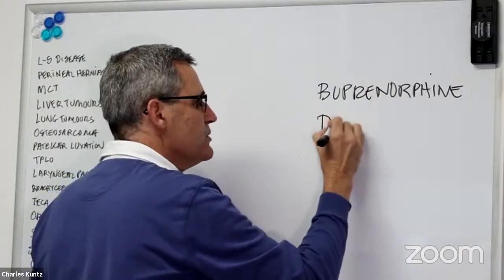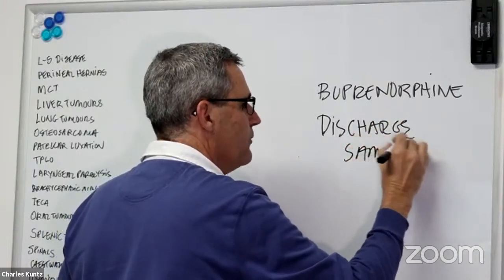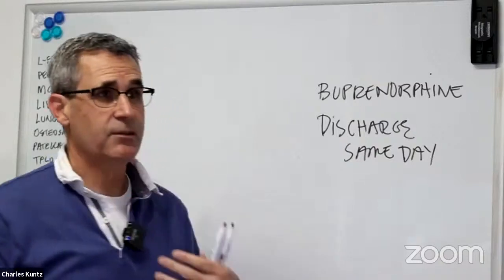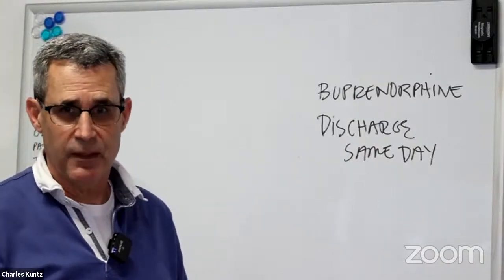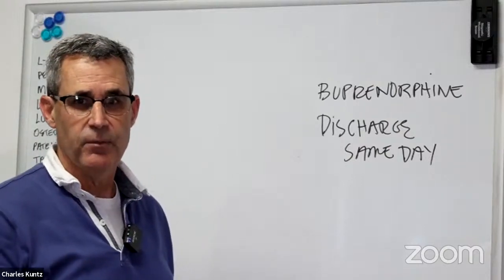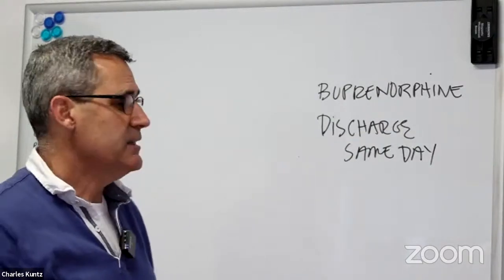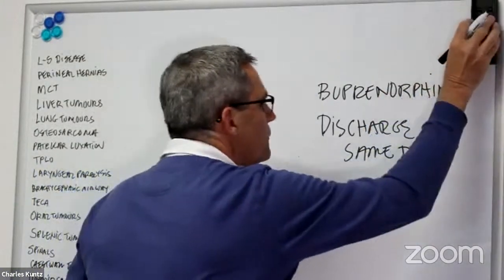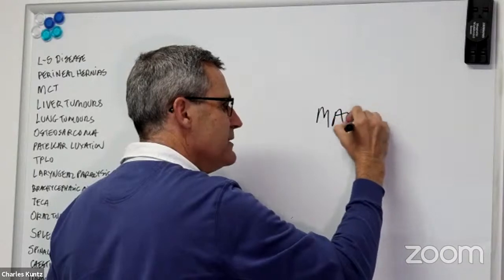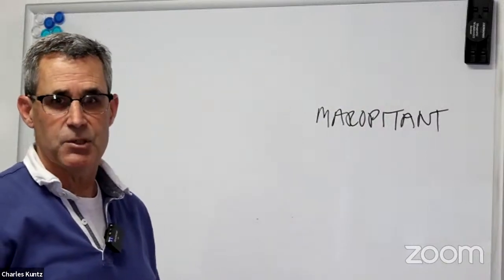I discharge patients the same day if they're doing well — I'm the only one in our practice who does that. I believe the anxiety and excitement of being in hospital contributes to dyspnea and aspiration pneumonia, so sending them home sooner is beneficial, especially if you don't have 24-hour care. When we send them home, we also put them on gastroprotectant medications — maropitant — which has been shown to reduce nausea and the likelihood of aspiration pneumonia.